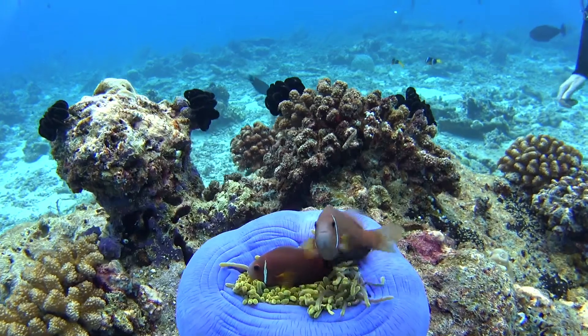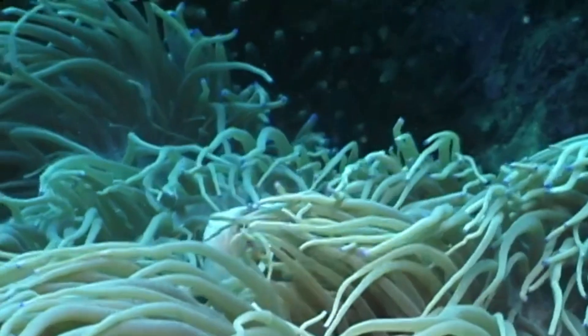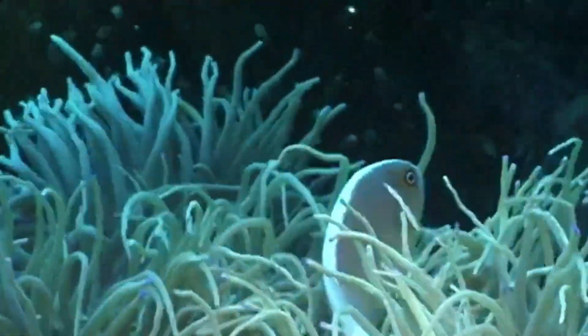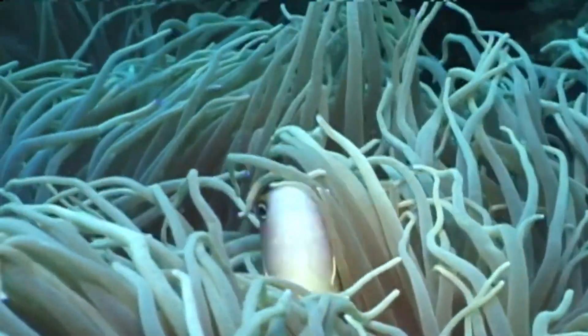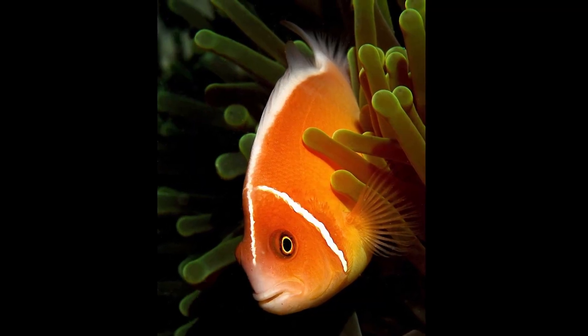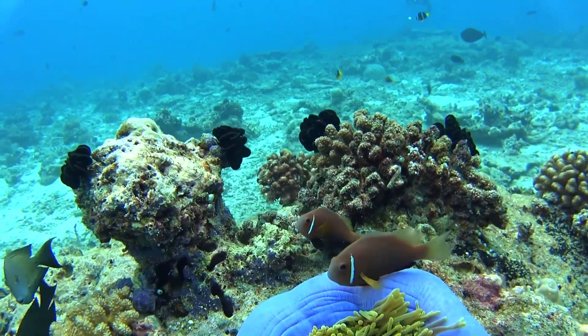They form symbiotic relationships with large sea anemones. Sea anemones are predators that attach themselves to rocks or coral. Clownfish are immune to the sting of sea anemones due to a layer of mucus on their skin, and they utilize the anemones for protection from predators.